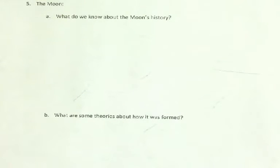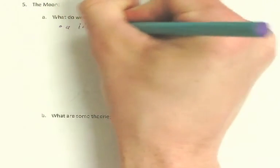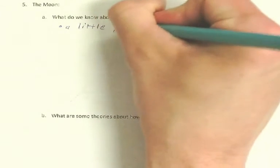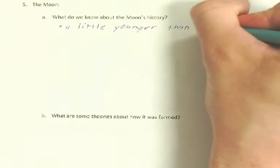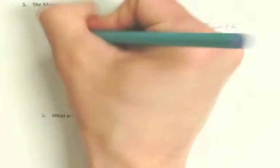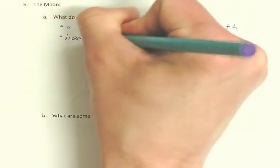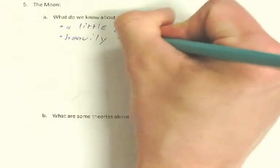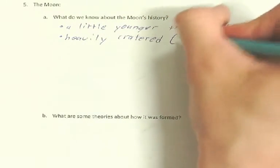What do we know about the moon's history? The first thing we know is it's a little younger than the Earth, but not by much. It is heavily cratered — there's lots of craters on it, especially on the other side of the moon.